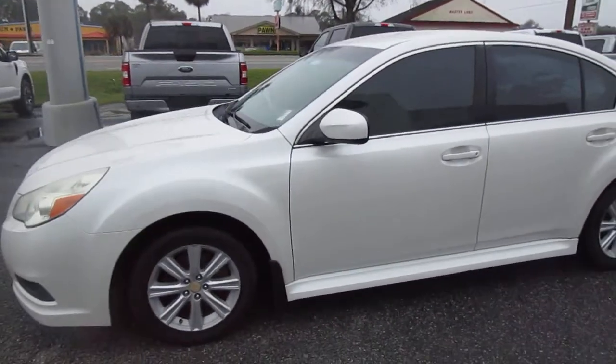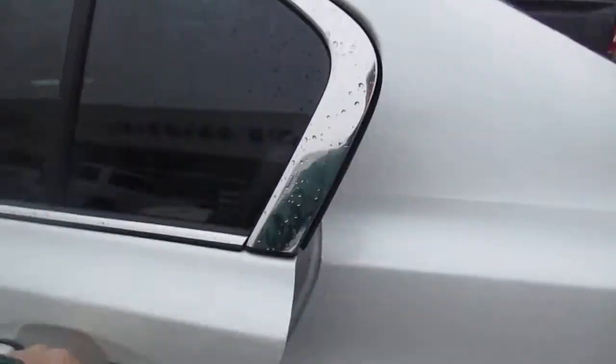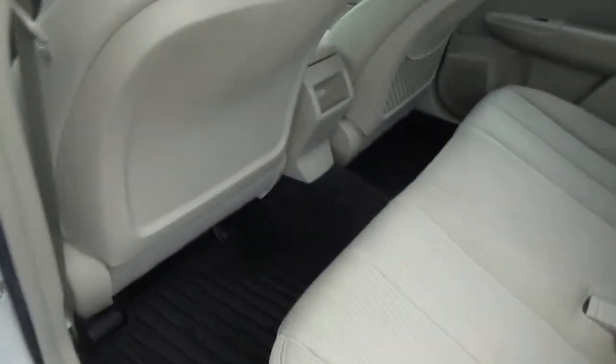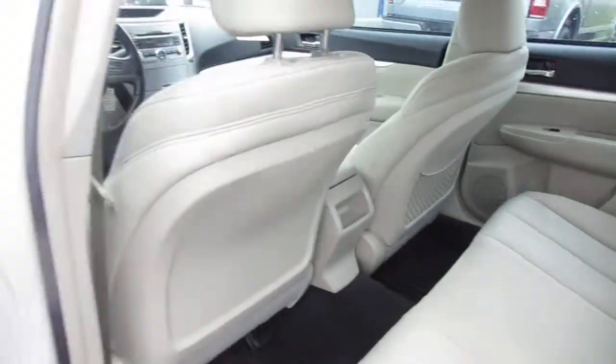It's finished in a metallic pearl white with light tan interior, which is a nice combination. Heavy-duty floor liners and a fold-down armrest with cup holders for your rear passengers.